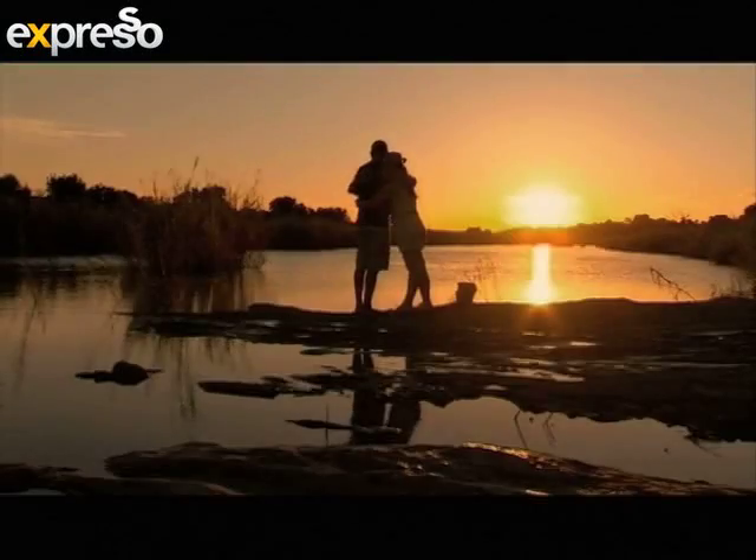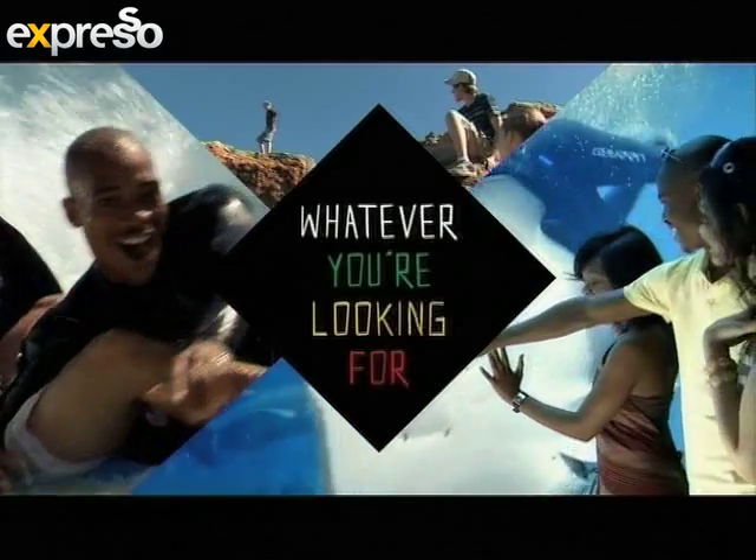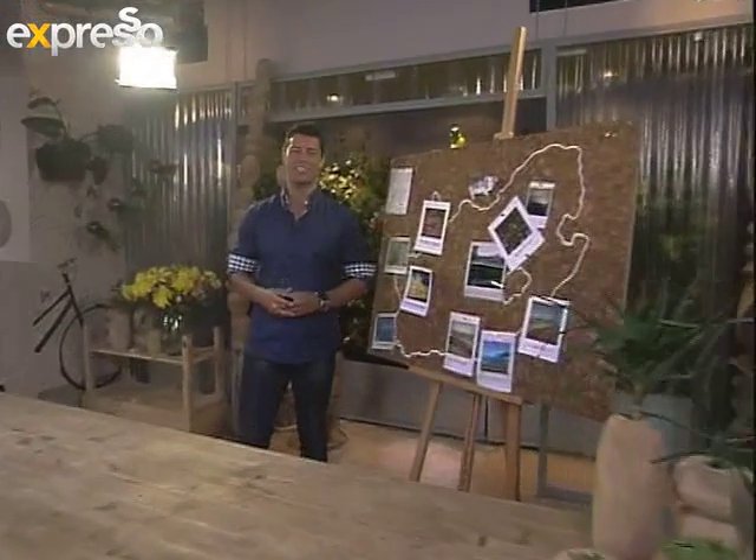Whatever you're looking for, it's here in Mzanzi. Welcome back. You're back with your Good Food on Bait program. This is Expresso here on SABC3.